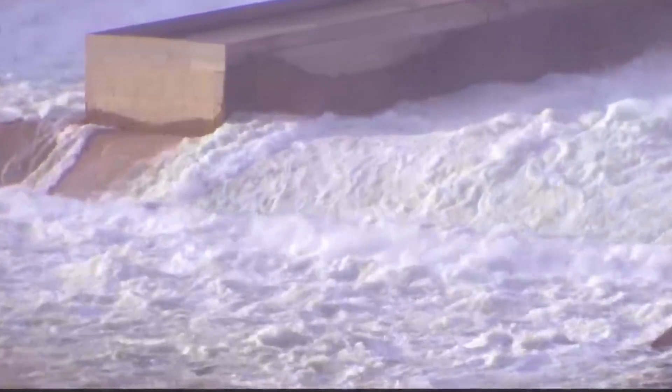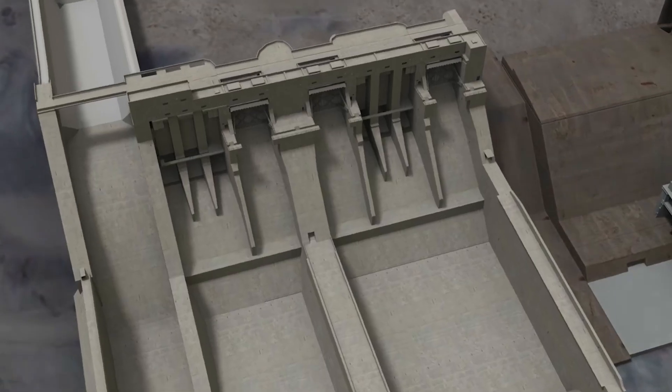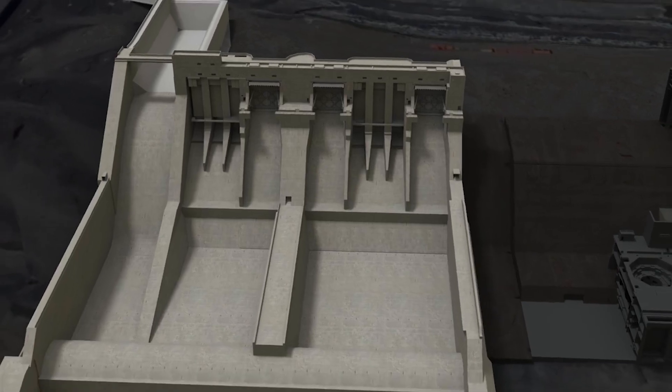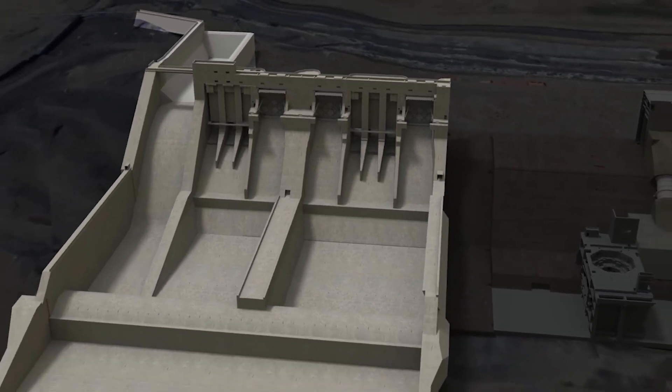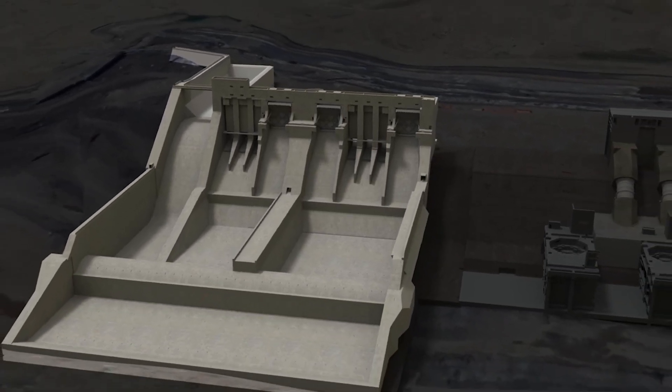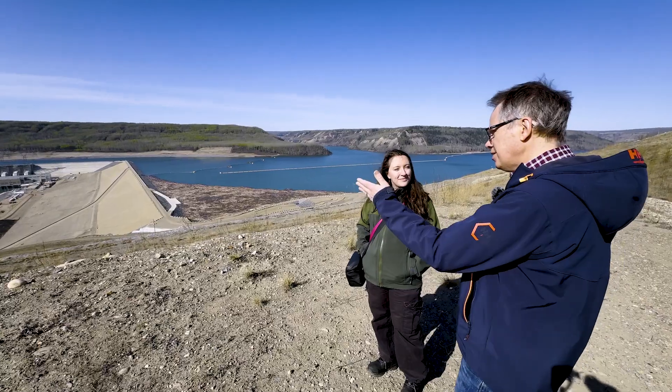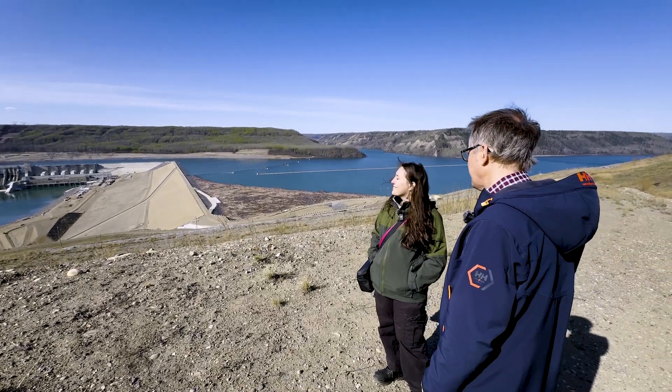The actual machinery is custom built — every project is unique. With the addition of computer design technology we can make these units much more efficient than the designs from the 1960s that you'd see at the WAC Bennett Dam upstream. But even there, innovations have helped make those units more efficient. This is the state of the art here at Site-C.